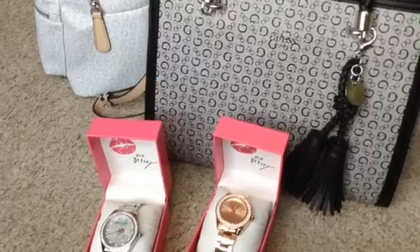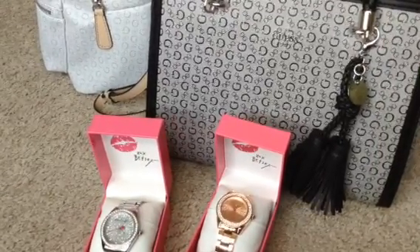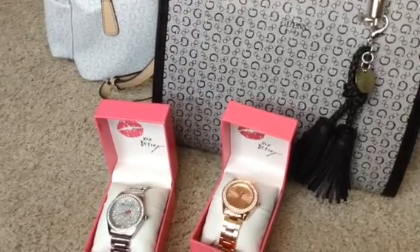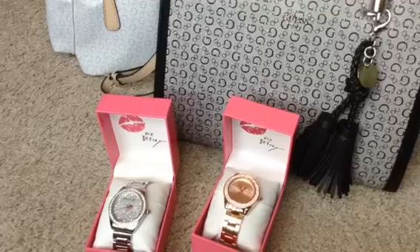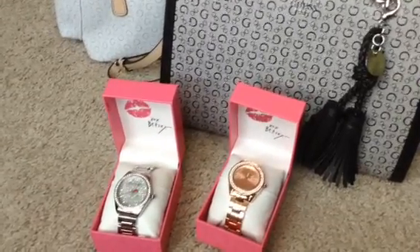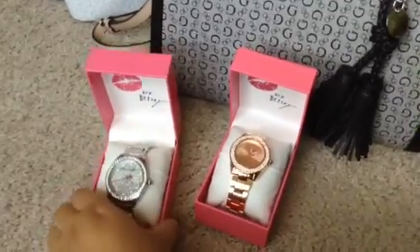I got like a black pair of jeans, a denim pair of jeans, about three pairs of leggings, a Calvin Klein shirt, and an Adidas shirt. But yeah, so I also got these two watches that I am in love with.